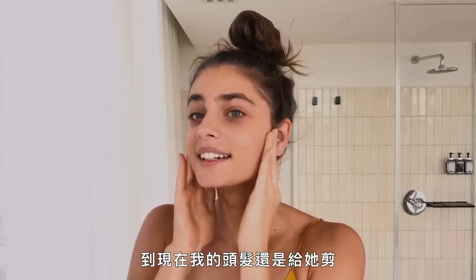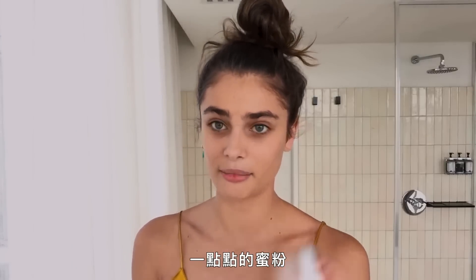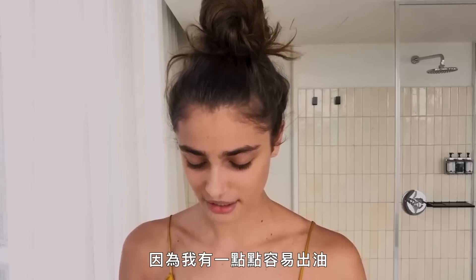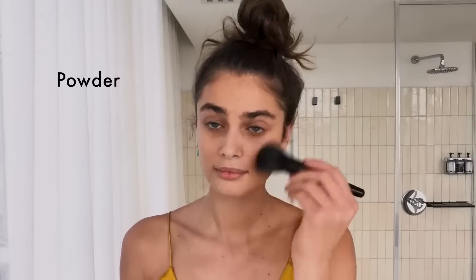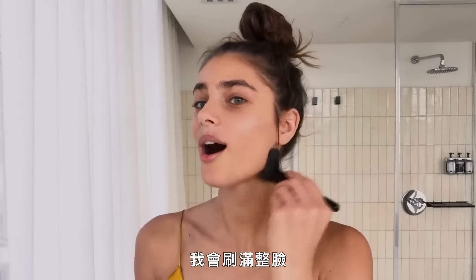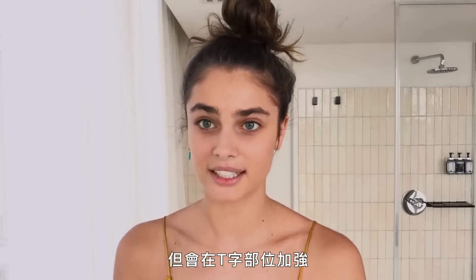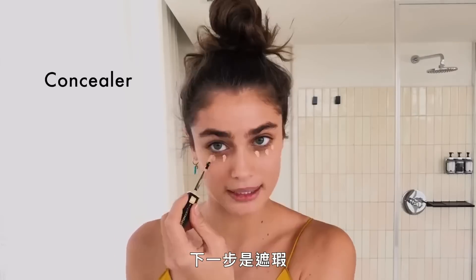Next I'm going to use a little bit of powder because I'm a little bit of a shiny person. I put powder all over my face, but mostly in the T-zone.